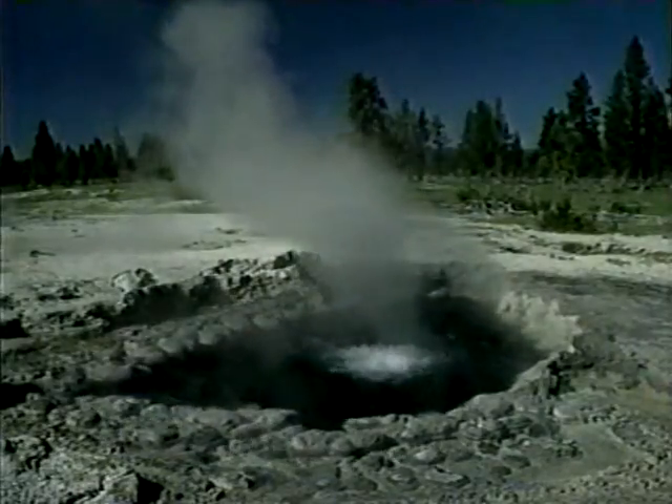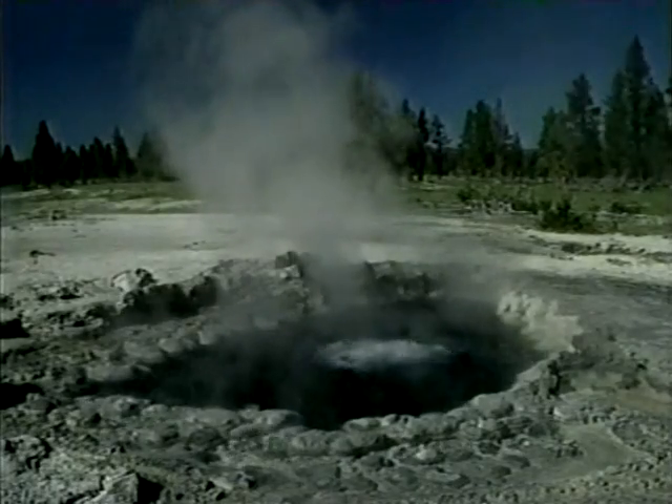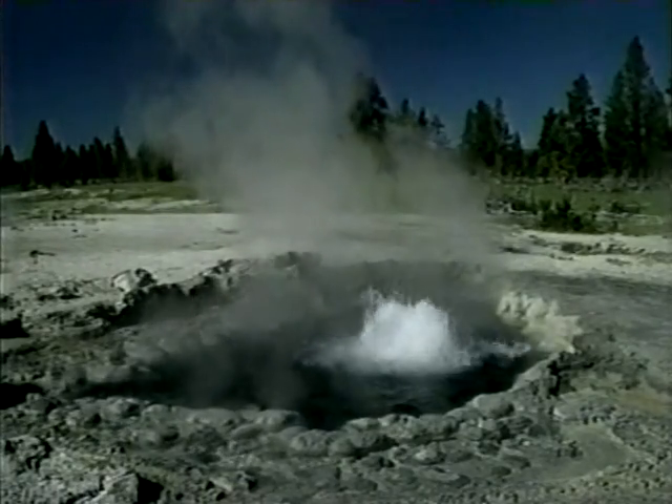One of the most intriguing thermal features is Mound Geyser. Eruptions consist of a series of heavy surges.